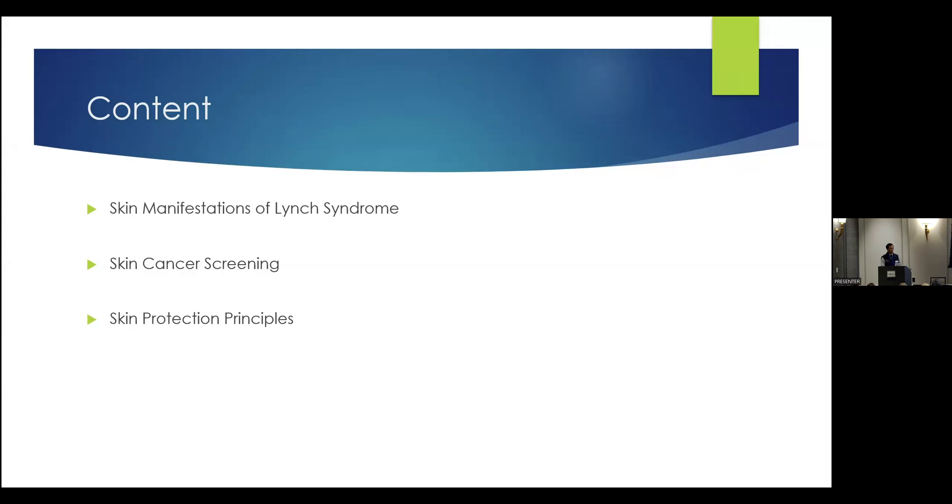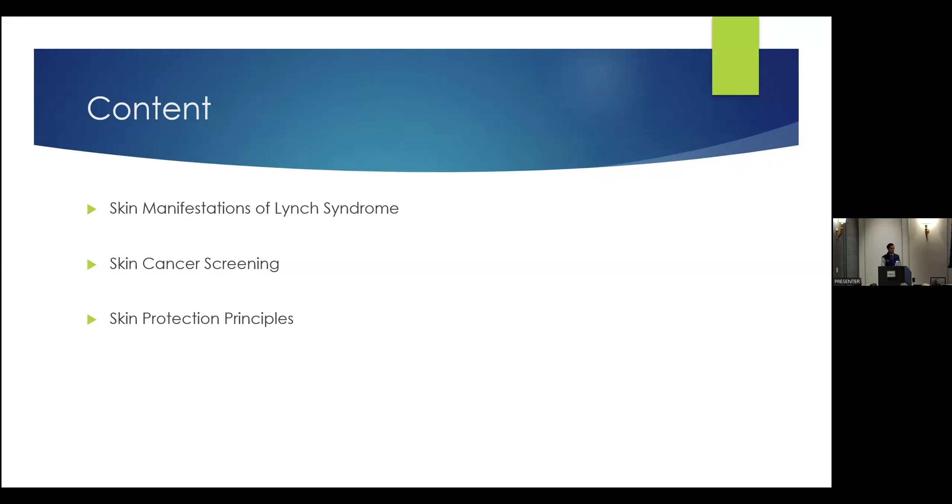For those of you who have met me or another dermatologist, you've probably been through a full body skin exam before, but just to review what that looks like and what it means for you as a patient or as a family member of someone with Lynch syndrome, however you're connected here today. And then lastly, some skin protection principles that regardless of whether you have Lynch syndrome or not, will hopefully help you on your skin health journey. So let's talk about some skin manifestations of Lynch syndrome.